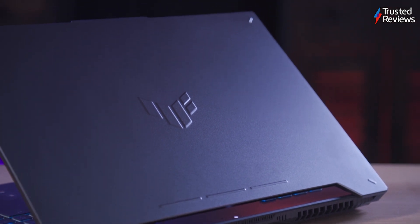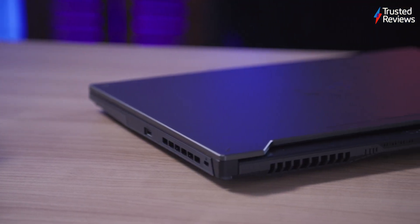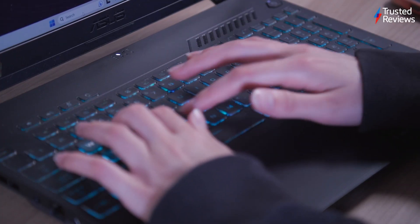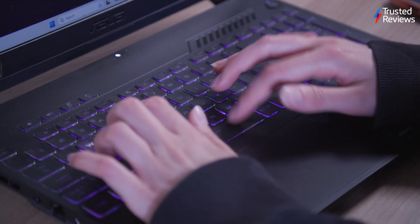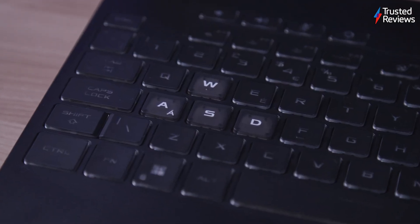The TUF Gaming A15 is a very sleek device, especially for a gaming laptop. It does not feature any gaudy RGB lighting, but a mature and subtle design that wouldn't look too out of place in an office. The keyboard is also very stylish, with gorgeous mini LED one-zone backlighting and bold lighting behind the WASD keys, making them much easier to spot while gaming.